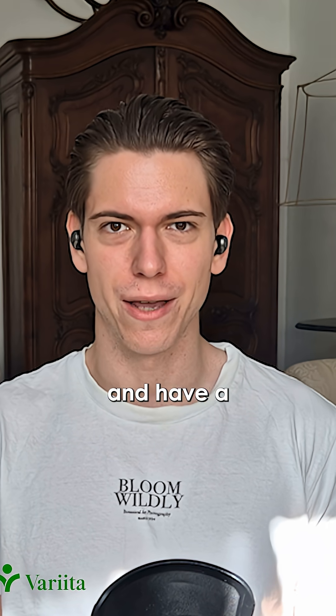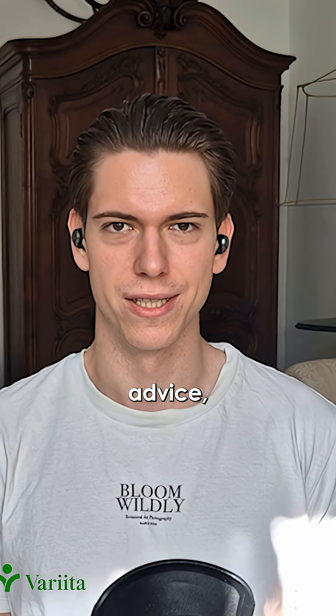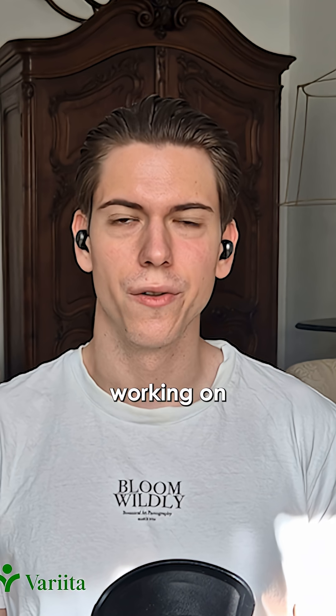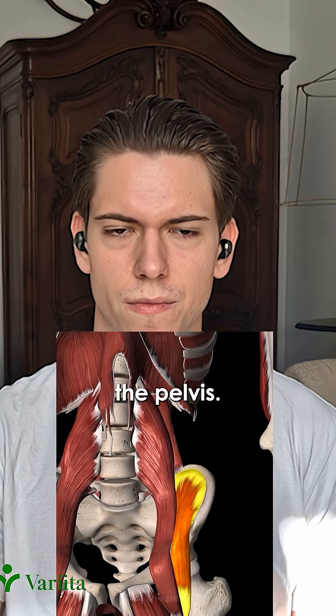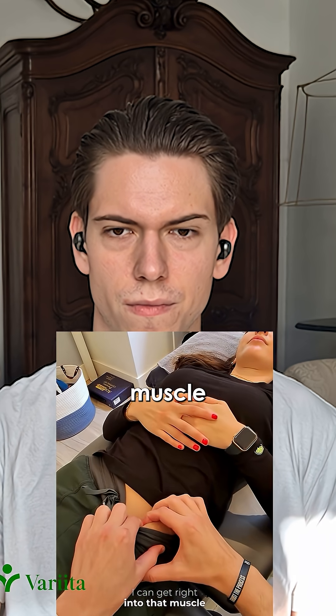This guy is claiming he can go around the quadratus lumborum and massage the psoas major directly to have a direct impact on that muscle — that is such outdated advice. It's also outdated to claim you're directly working on the iliacus muscle, which is another major hip flexor that lies on the inside of the pelvis. He says by getting fingers up and around the edge of the pelvis, he can get right into that muscle.